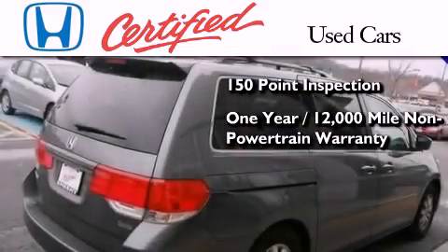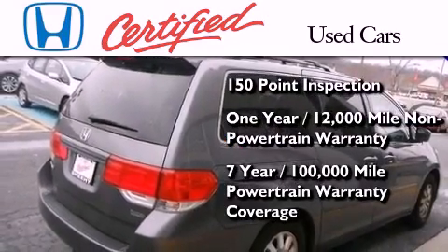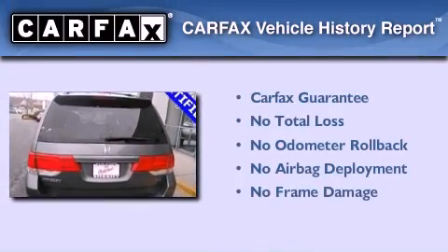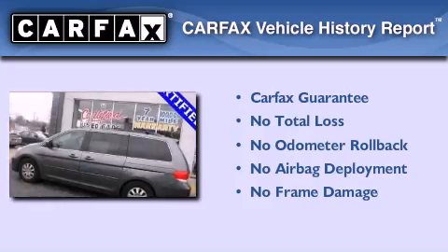This certified Honda also includes seven years or 100,000 miles of powertrain warranty coverage, and this Honda qualifies for the Carfax buyback guarantee.